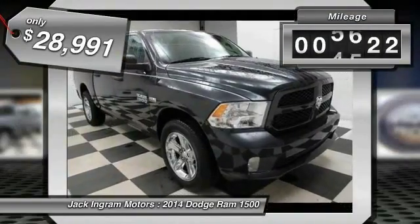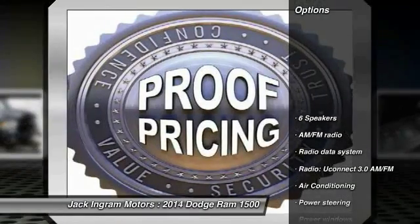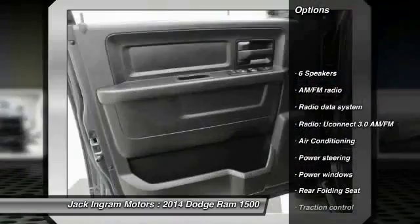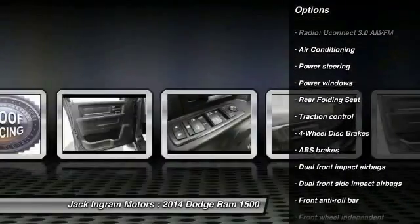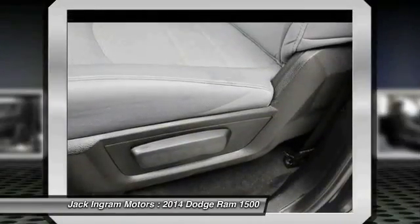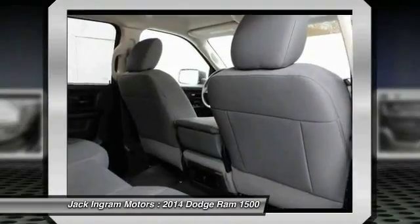This vehicle has less than 6,000 miles. Here are some of this vehicle's great options: traction control, tow hitch, dual airbags, air conditioning, front power steering, four wheel disc brakes, electronic stability control, power windows, brake assist, and tachometer.